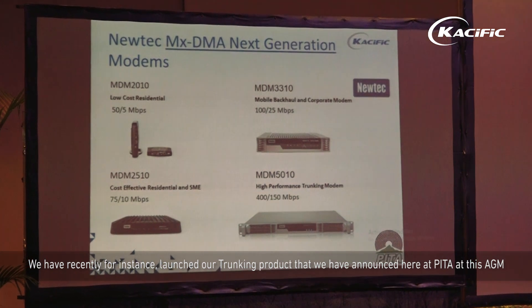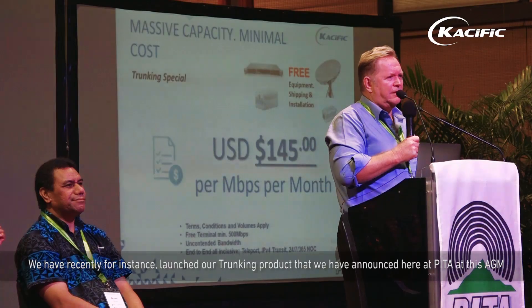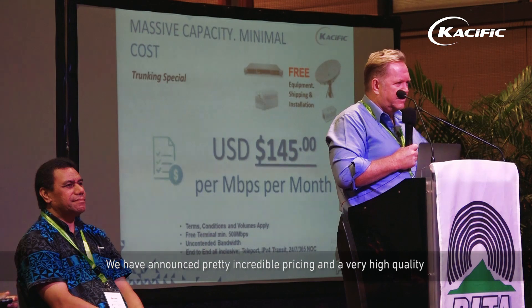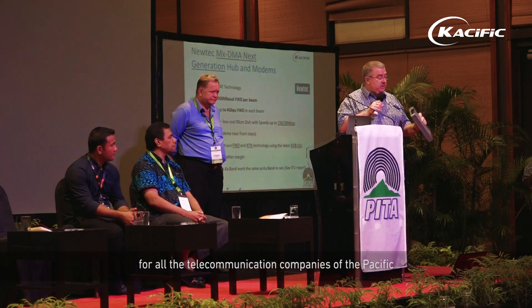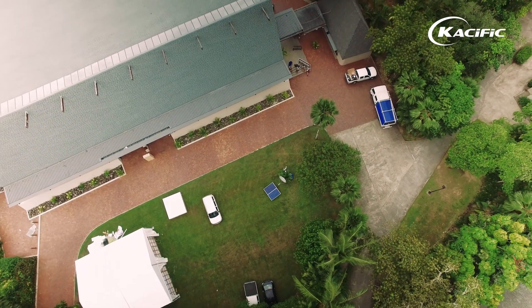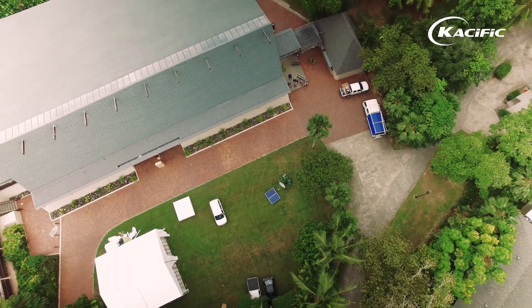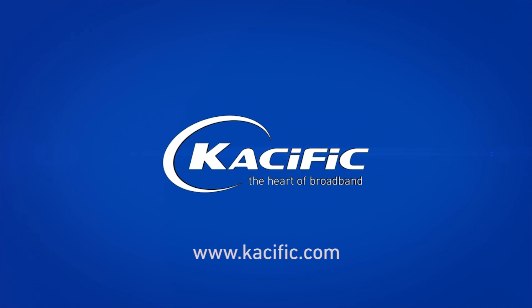We have recently, for instance, launched our trunking product that we announced here at PETA at this AGM. We have announced pretty incredible pricing and very high quality for all the telecommunication companies of the Pacific. We have also announced our fiber resiliency products and are developing new products. We're very pleased to be here and looking forward to more PETA in the future.